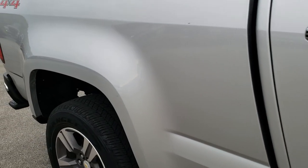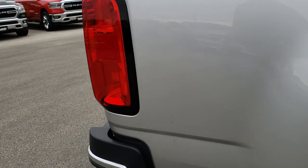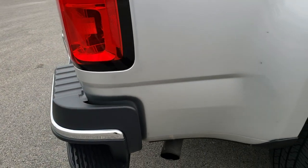We take these HD videos so if you are far away, or even if you're close by and just cannot make the trip down, you can still see the truck, hear the truck, and have confidence in the vehicle that you're looking at before you even get here.